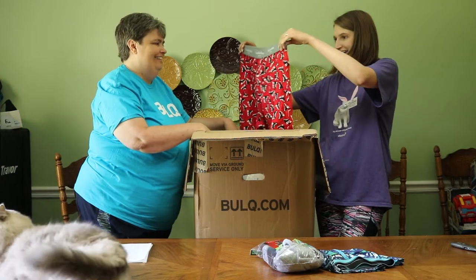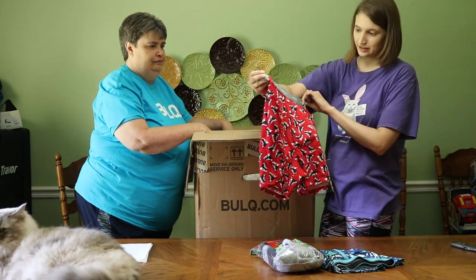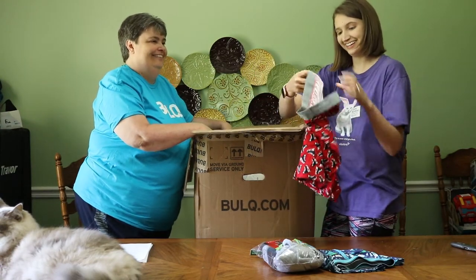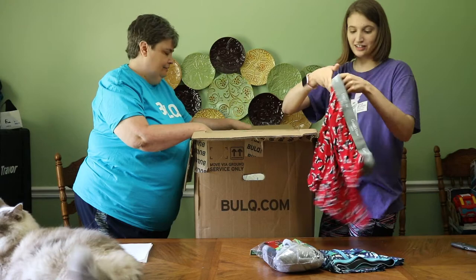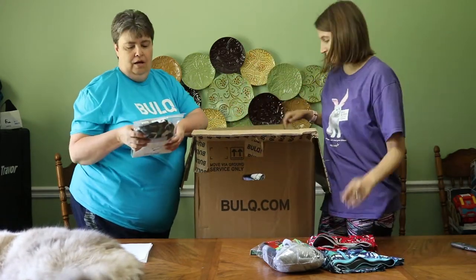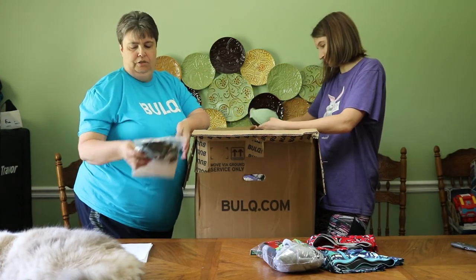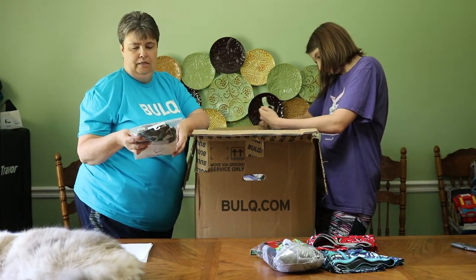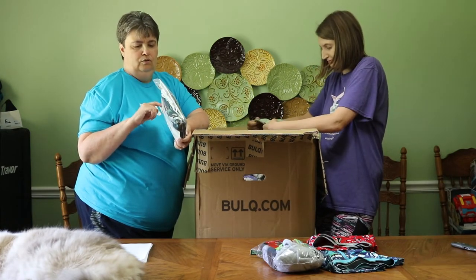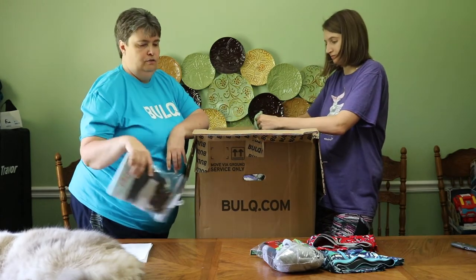Oh, look at these gator undies — this is Goodfellow skate undies, size large. Those are really cute. This is Cat and Jack, medium, which is size 8 to 10, and it's supposed to have five in it. Let's count: one, two, three, four, five. So that pack counts as one item.